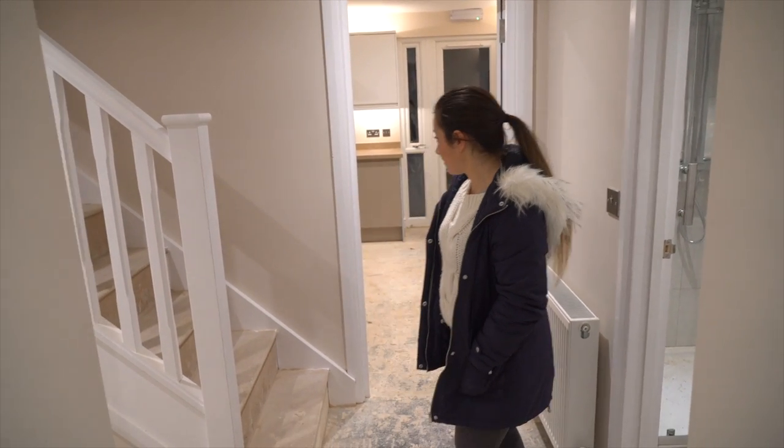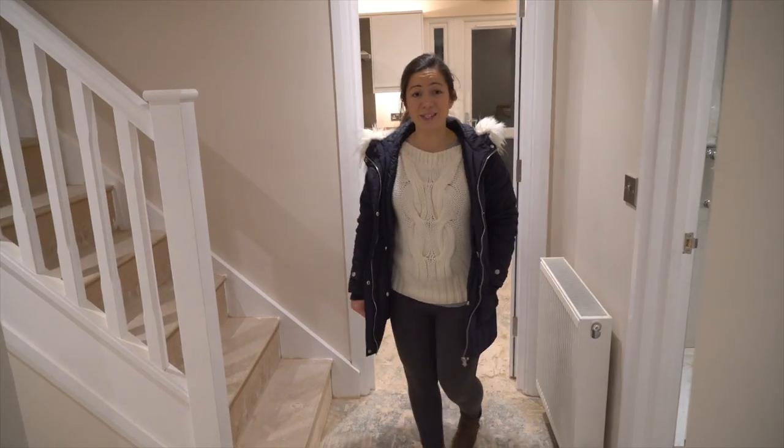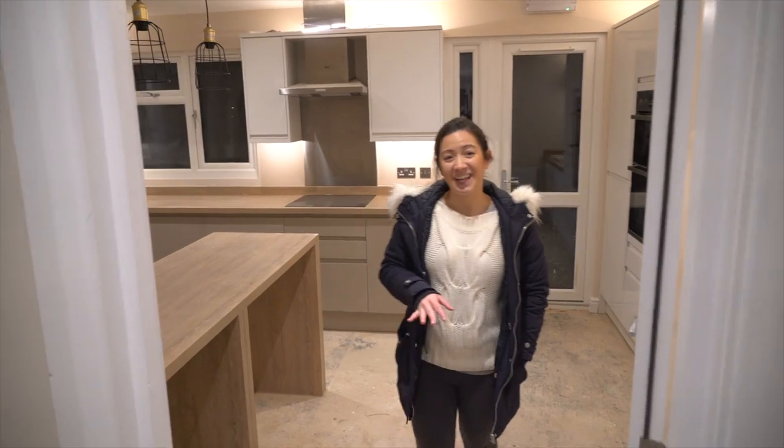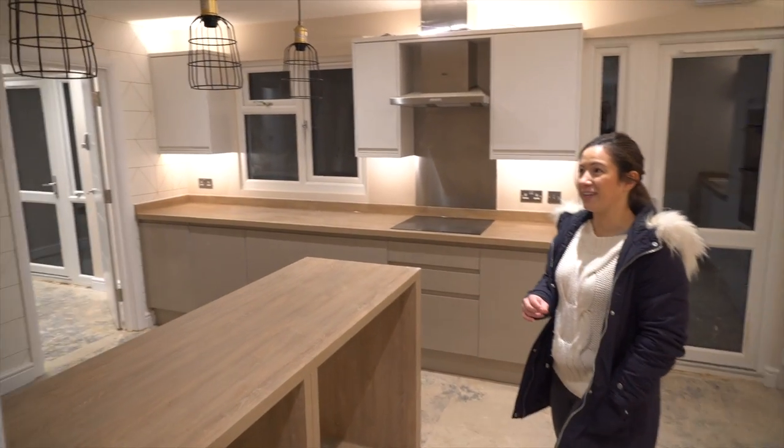So come and have a look around. This will probably be the last update we do until the final video, so the next time you see it, it will be totally finished.